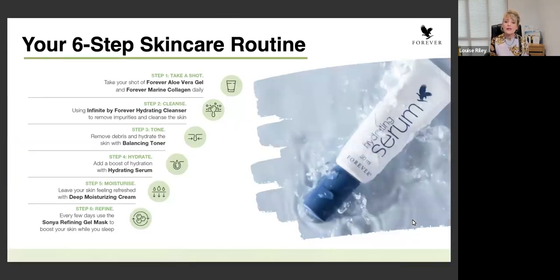One of the things you've probably noticed within the pack is that within your literature pack, you will get a whole range of different literature, including this particular six-step skincare routine. This is keeping it really, really simple to understand which order you would use the products in.